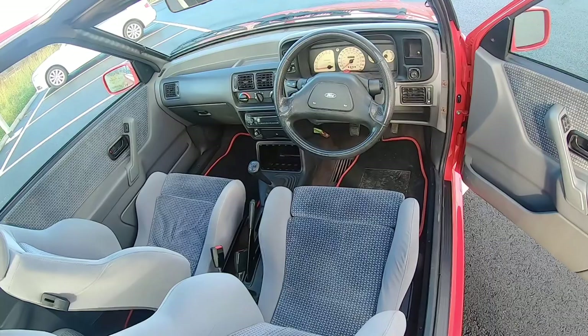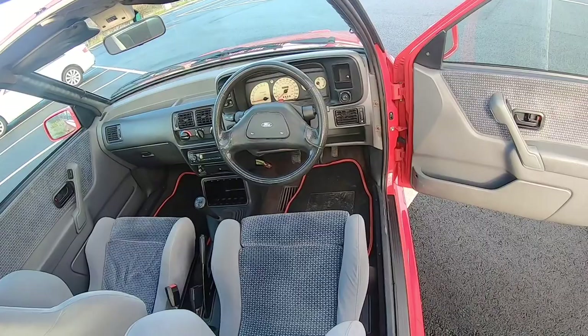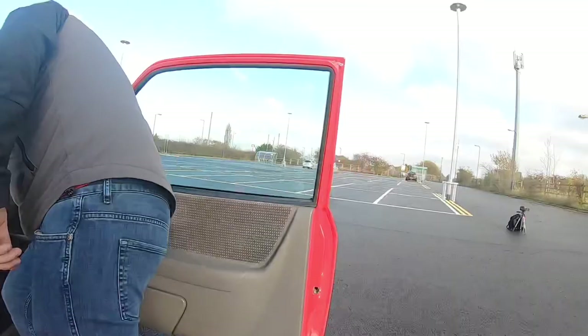The interior is pretty basic - just plastic and that's it. There are electric windows but it's just a basic Escort with some nice comfortable seats. Can I have a look under the bonnet as well? Yeah, go ahead.